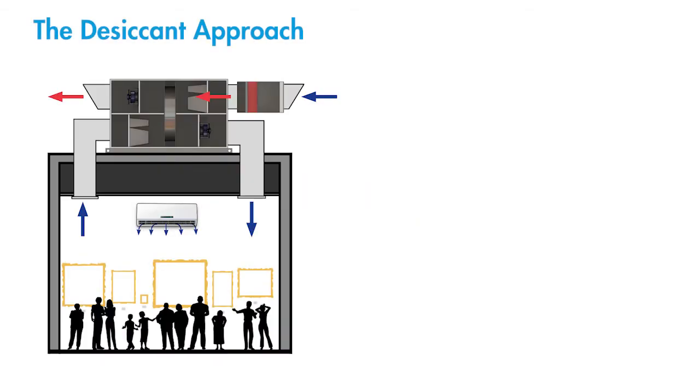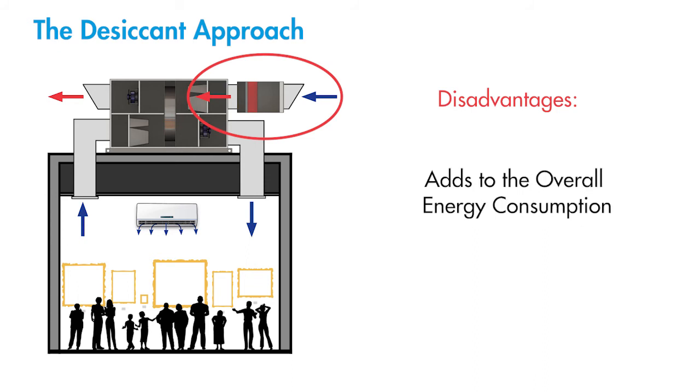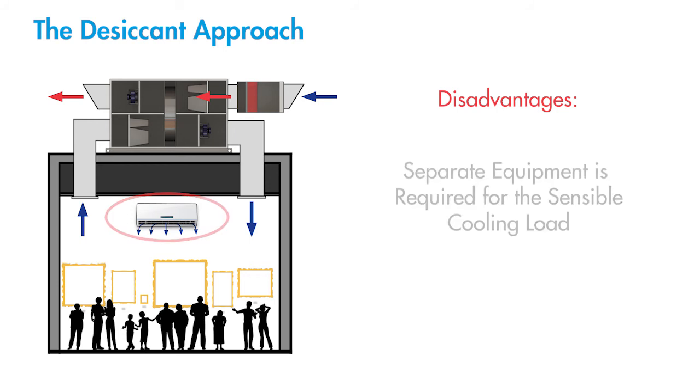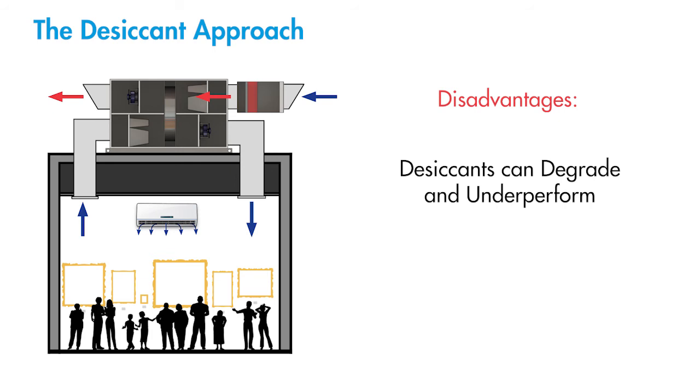So what advantages do PCUs have over other dehumidification systems? Let's first look at a conventional desiccant wheel dehumidifier. The disadvantages include: hot regeneration air is required which needs a separate heat source and increases installation complexity. Unless waste heat can be sourced, the hot regeneration air adds to the overall energy consumption of the system. Separate cooling equipment is generally required for the sensible cooling load. Unit size needs to be large in order to house the desiccant wheel. And desiccants can degrade and underperform, particularly when insufficient regeneration heat has been supplied.